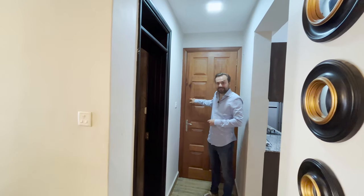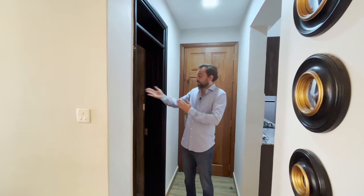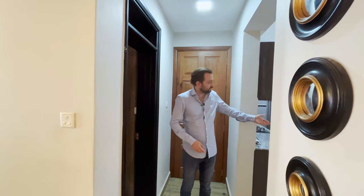This is the entrance door. From the entrance you have the option to either turn right into bedroom number one, left into the very spacious kitchen, or straight ahead into the living room where we just started.